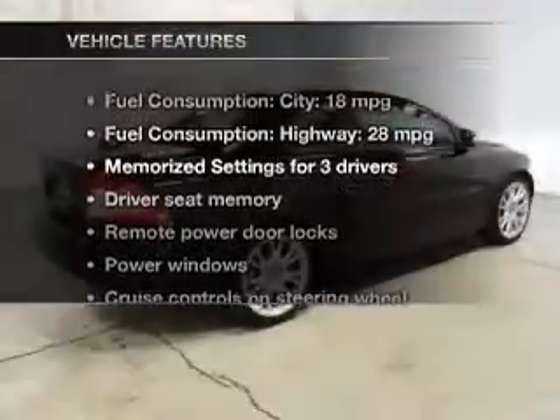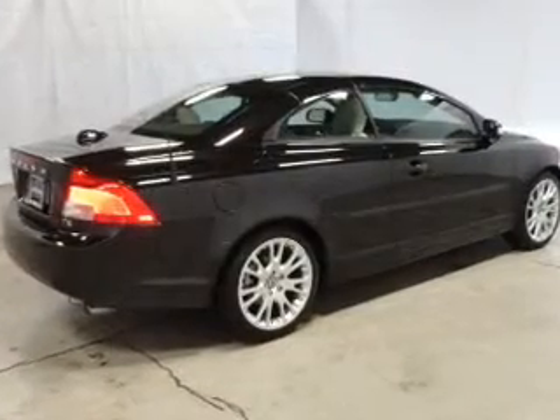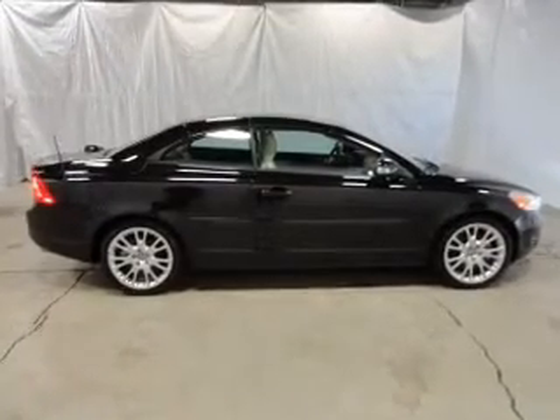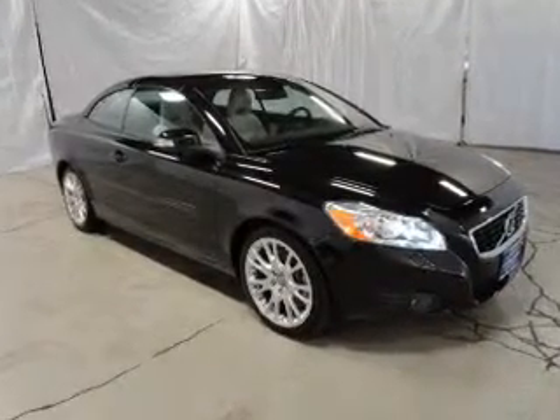And with these notable features, you won't want to miss out on the opportunity to own this amazing ride: keyless entry, leather seats, power door locks, power windows, cruise control, Bluetooth wireless, and AM-FM stereo with a CD player. Our website offers more information on all of our vehicles.